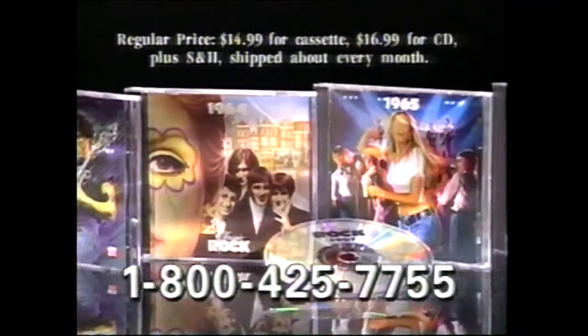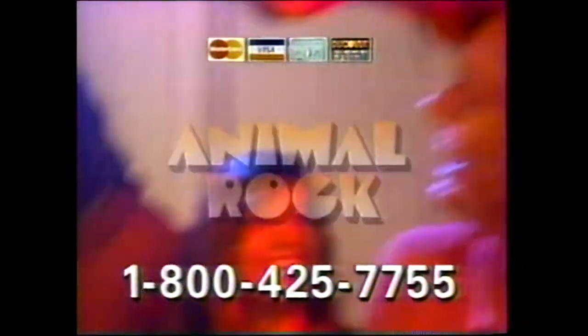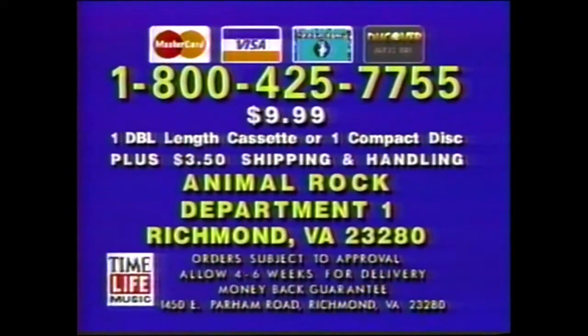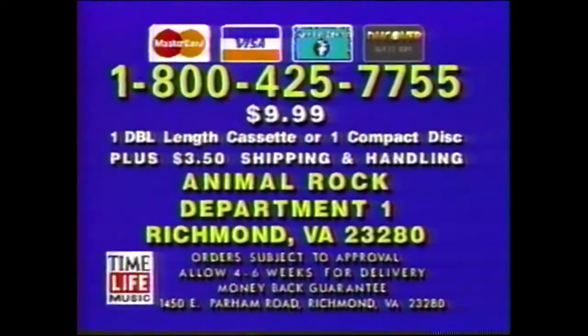Then audition other great classic rock albums. Satisfaction is guaranteed. Animal Rock — call now. To order Animal Rock, call 1-800-425-7755. Or send $9.99 for one double-length cassette or one compact disc, plus $3.50 shipping and handling to Animal Rock, Define and Run, Richmond, Virginia. Or call 1-800-425-7755.